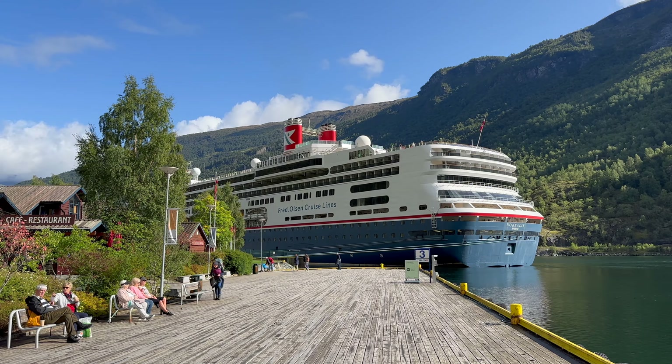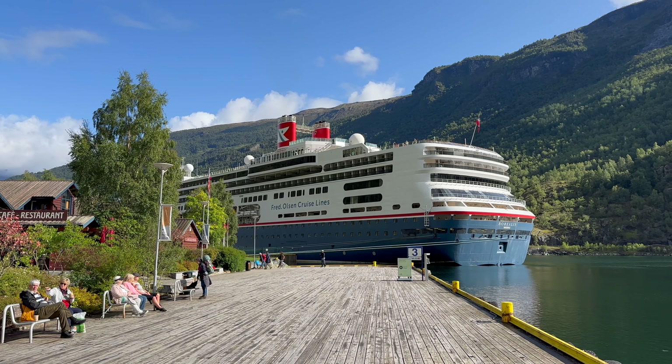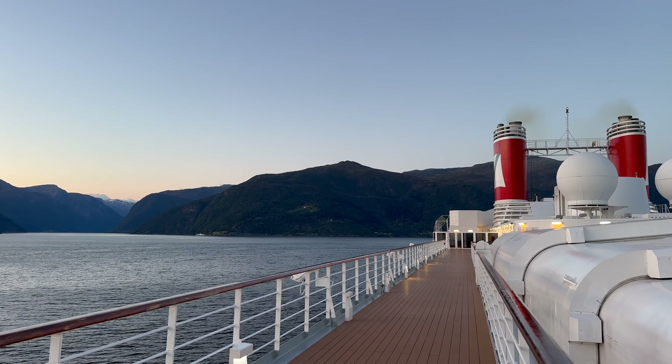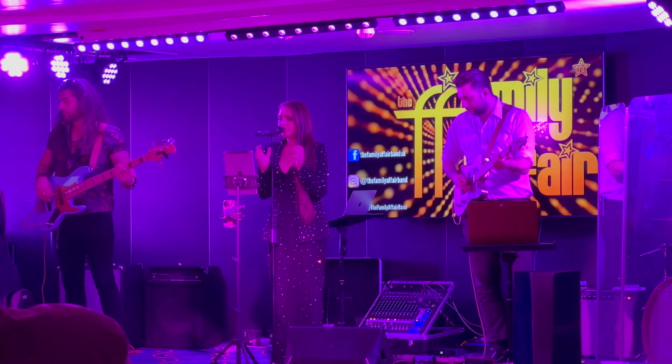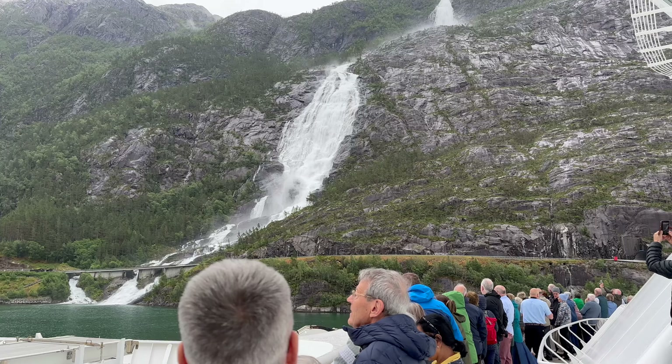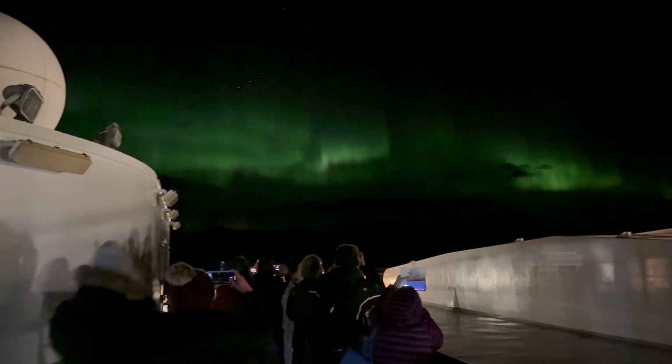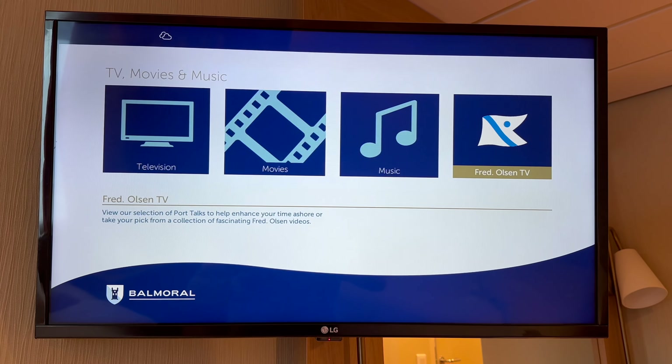Regular viewers will know I spend a lot of time on Fred Olsen ships, and I've now been on all three in the fleet. Because I've made videos about some of the trips, including tours of all three ships, I do get a lot of questions about the Fred Olsen experience in Norway. So I've decided to make this video to answer as many of them as I can — from the itineraries to the onboard experience, this is what to expect on a Fred Olsen cruise in Norway.